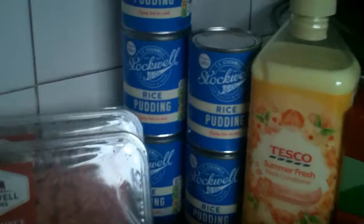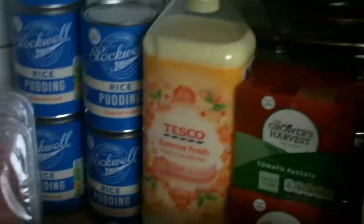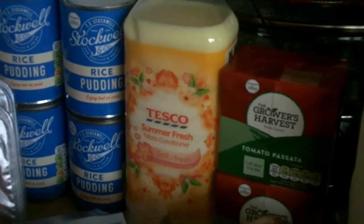Five rice puddings at 20p each — makes a nice pound if you do five. Fabric softener at £1.35. Two more of the sieved tomatoes at 32p because we always use that. Six pints of milk at £1.50. The loaf of bread at 59p, and they had no chicken breast so we've gone for one and a half kilos of chicken wings.